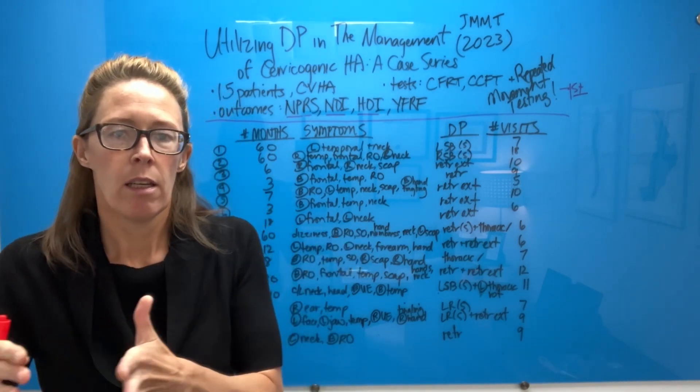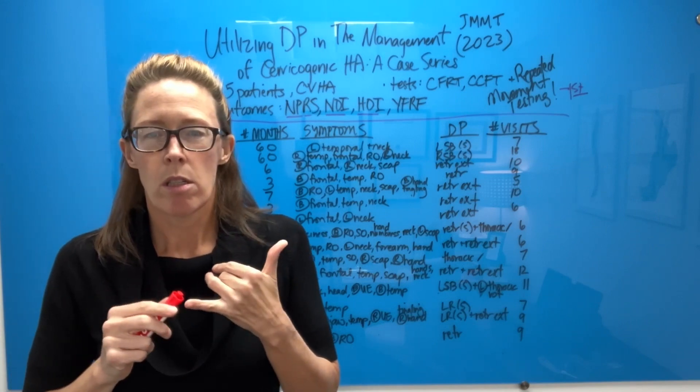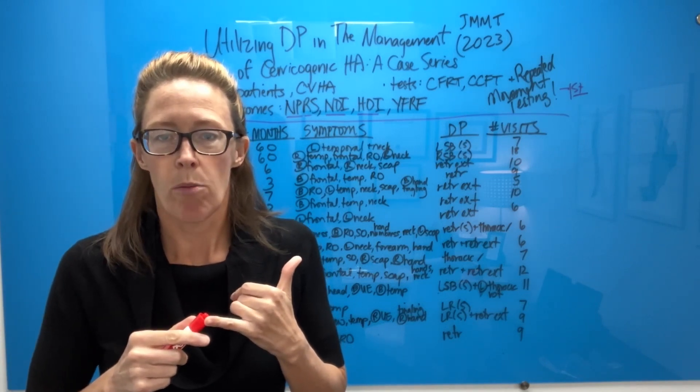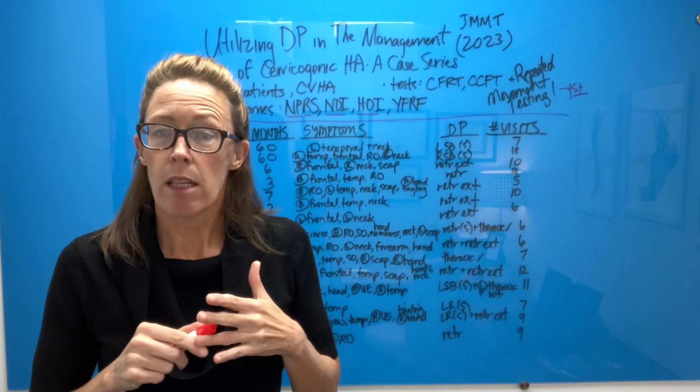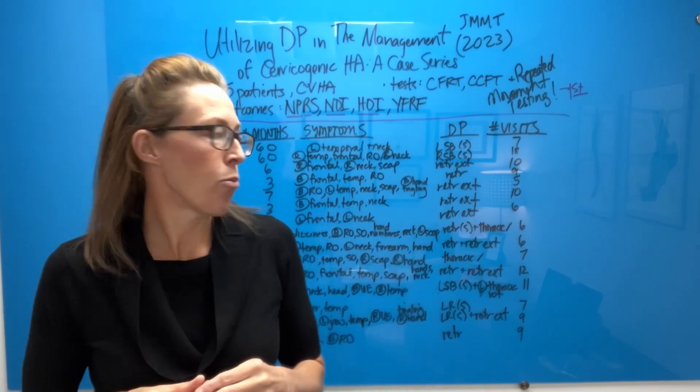Repeated movement testing is done to answer two questions: first, is this a joint problem that has a directional preference? And second, if it is, what is that patient's specific directional preference?